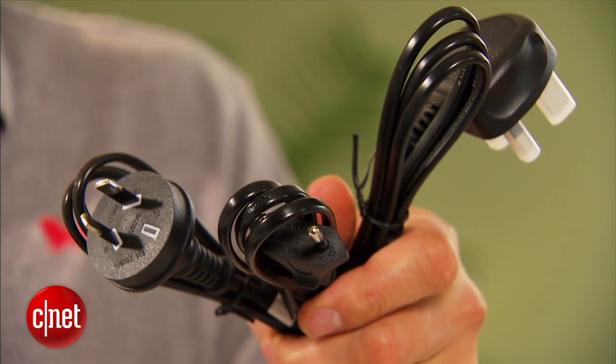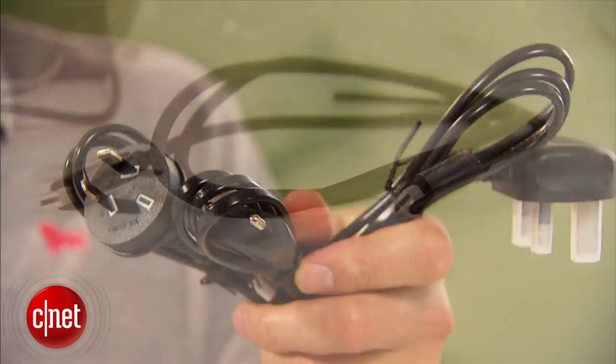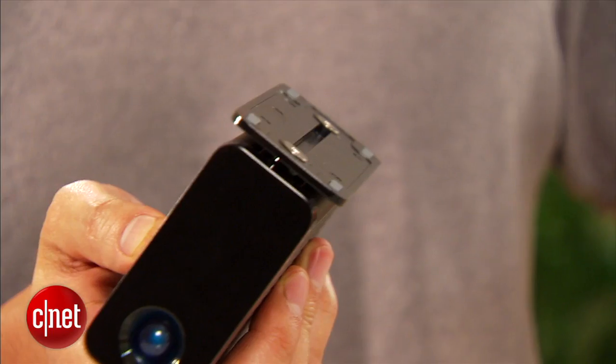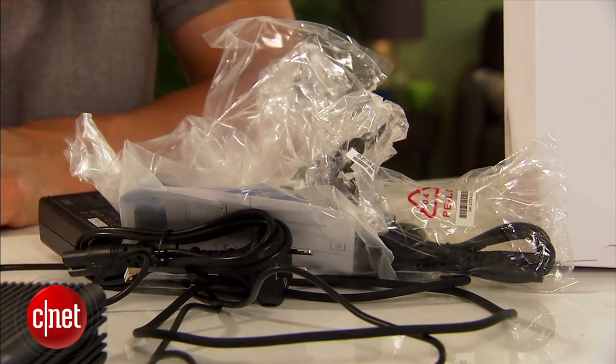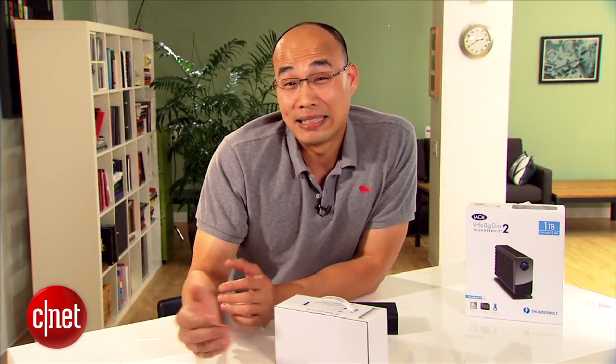And by accessory, I mean the power adapter — with enough adapter plugs for all parts of the world — a Thunderbolt cable, a detachable stand that you can put on and off just like that, and a lot — and I mean a lot — of plastic bags. Thank you, Lucy. This is great for my plastic bag collection.